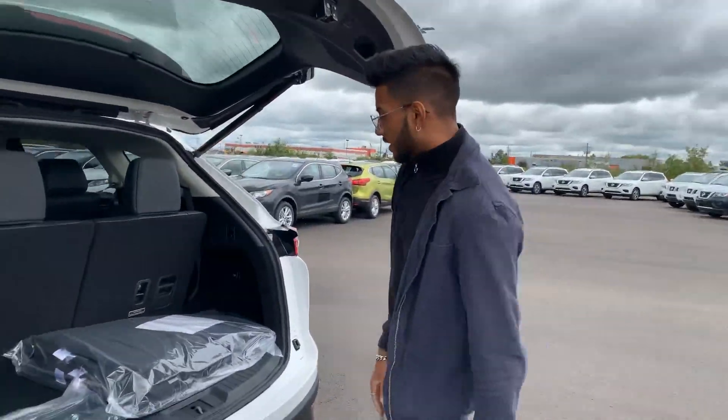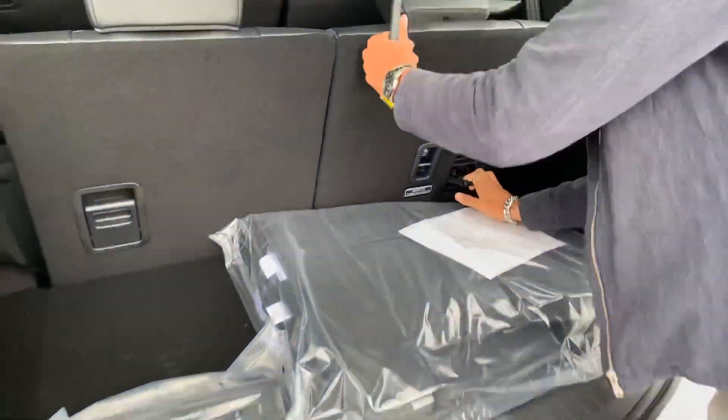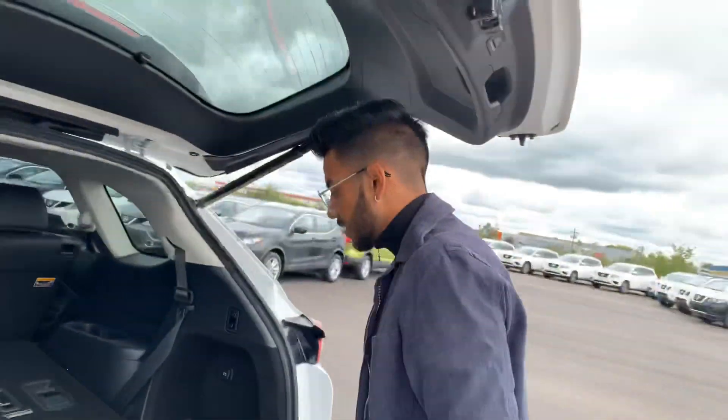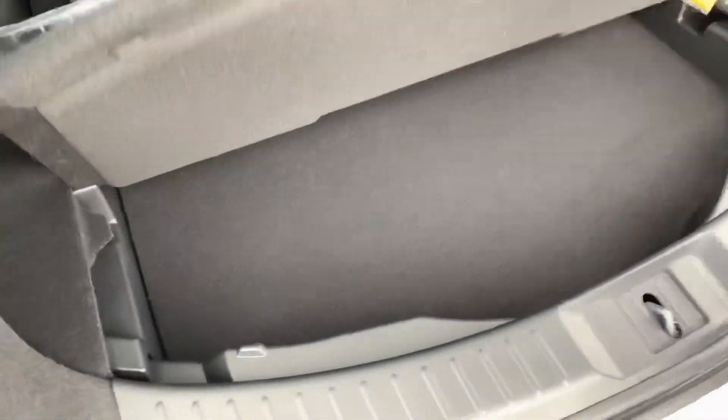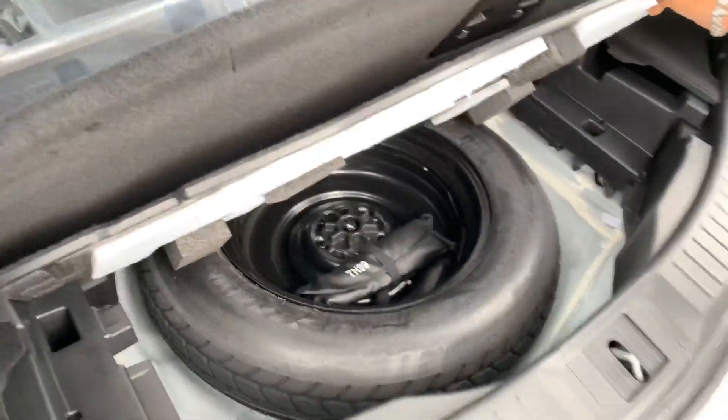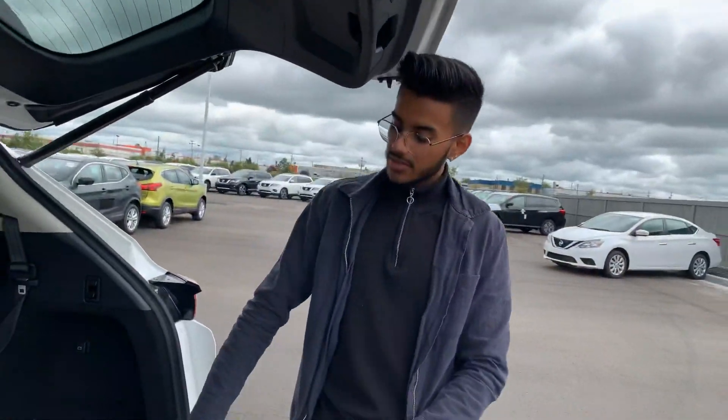It is completely your option if you want to put these seats down — they just fold just like that. You get the cargo mats right here, and underneath this you get more cargo space, a little secret compartment. And then there you go — the jacket spare underneath.